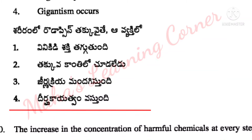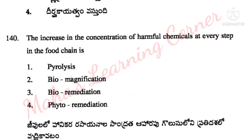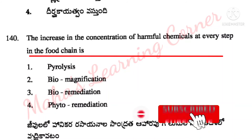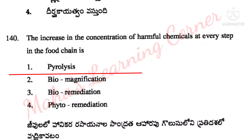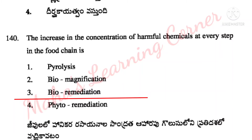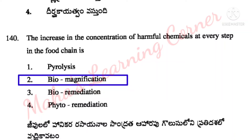The increase in the concentration of harmful chemicals at every step in the food chain is called biomagnification. Entry of pollutants into the food chain – the increase in concentration of harmful chemicals at every step is biomagnification.